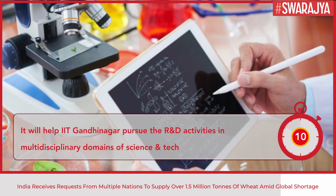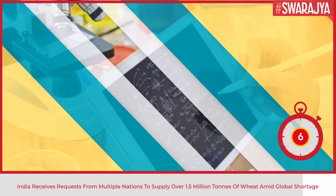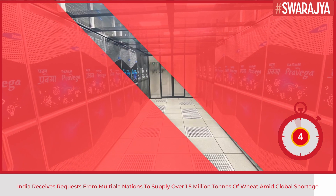According to the Ministry, it will help IIT Gandhinagar pursue research and development activities in multidisciplinary domains of science and technology.